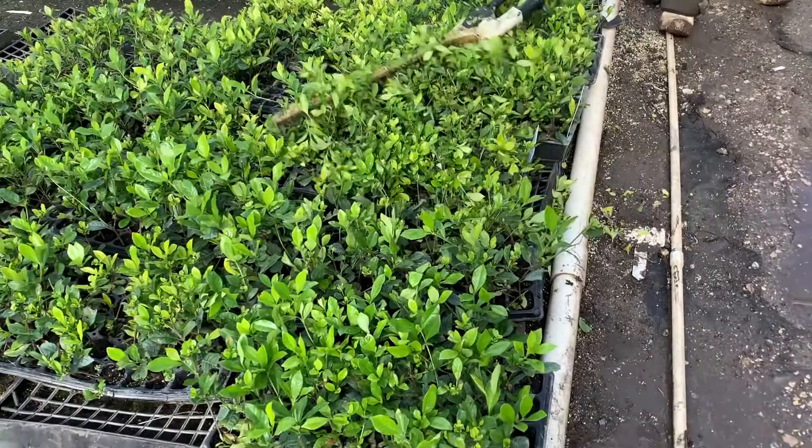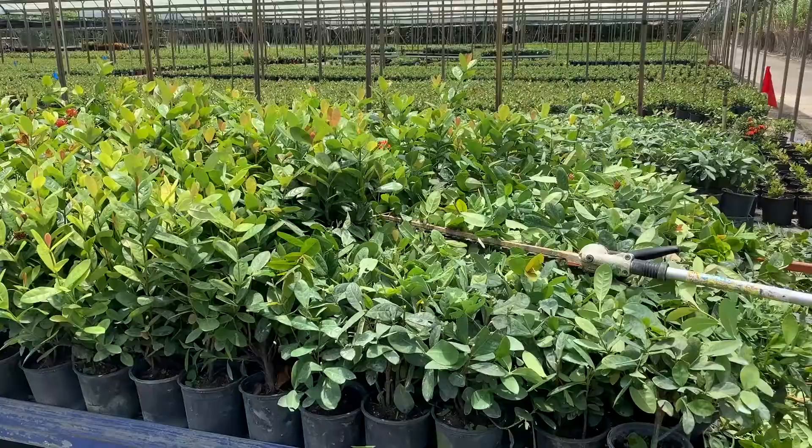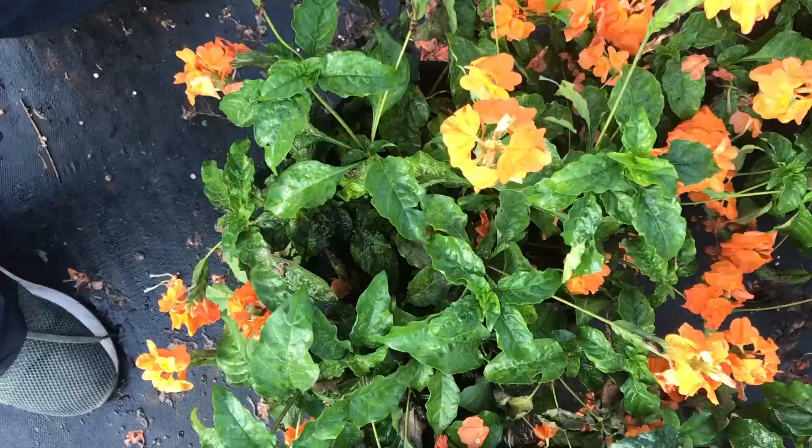Plants are sometimes cut at the liner holding stage as well. Doing this, they will branch out enough before transplanting, which reduces transplant shock and transplant mortality. Other than obtaining desirable shape and size, we cut plants for various other reasons.